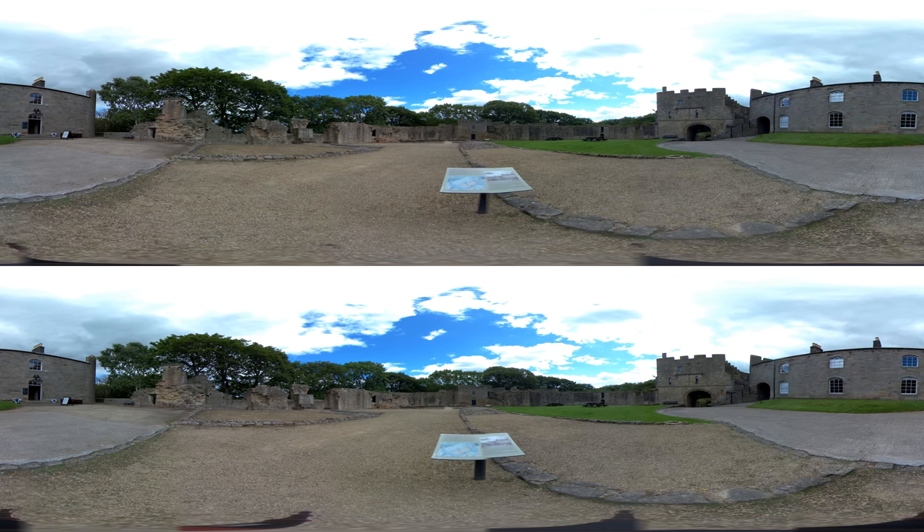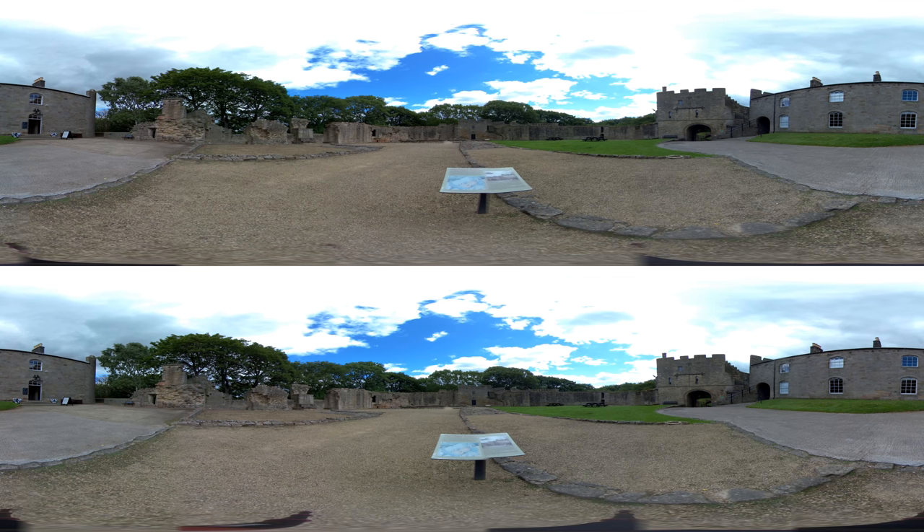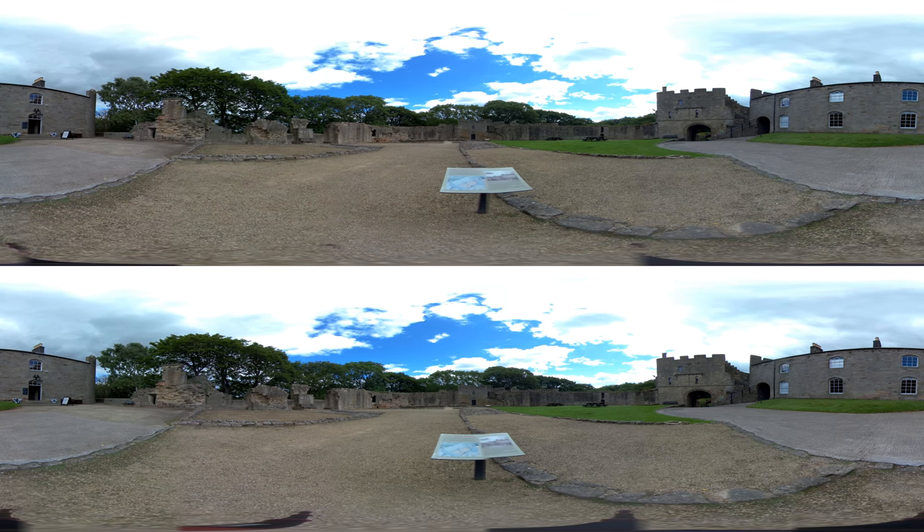Prudhoe survived two sieges during the 1170s and was the only Northumberland castle to resist the Scots. This year is Prudhoe's 30th anniversary of being opened to the public, as English Heritage first opened it in May 1986.